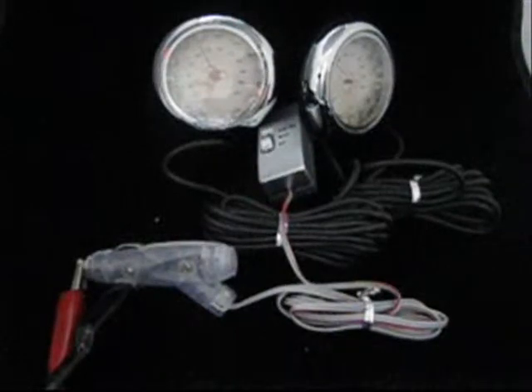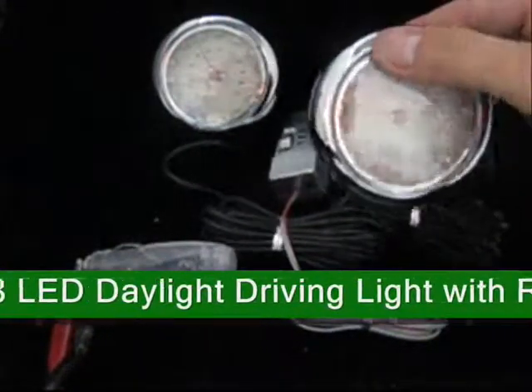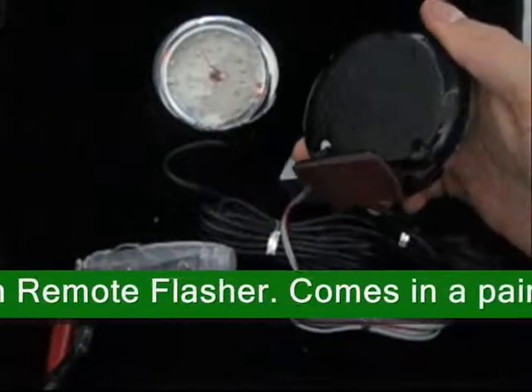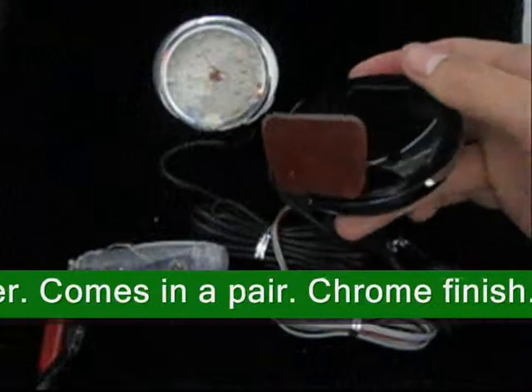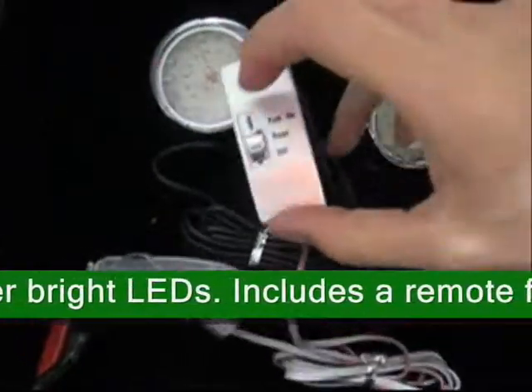This product, code 46352-18, LED Daylight Driving Light with Remote Flasher, comes in a pair with chrome finish and super bright LEDs. This LED comes equipped with a remote control that allows flash or no flash of the LED lights.